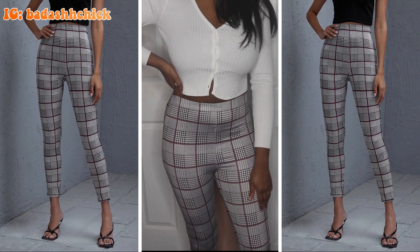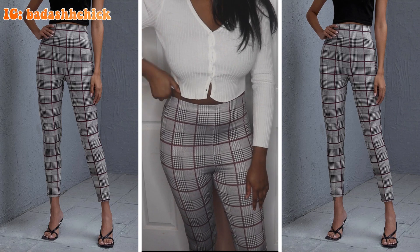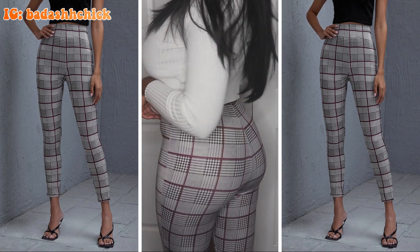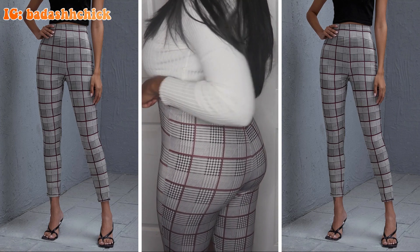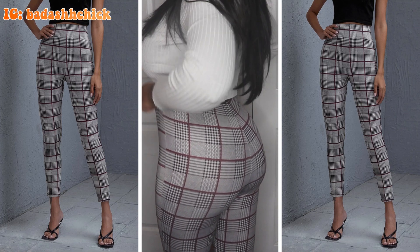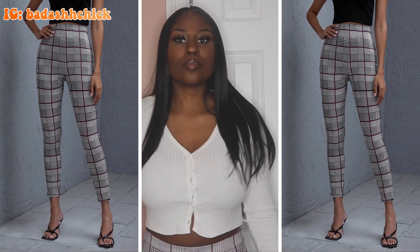Next up are these plaid leggings that I bought. I definitely wanted to wear these to work with maybe a longer shirt to cover the front and a cardigan. But you could also dress these up too. They make the booty look good.